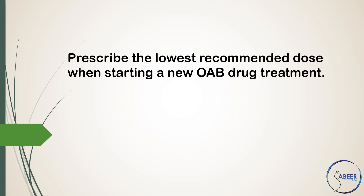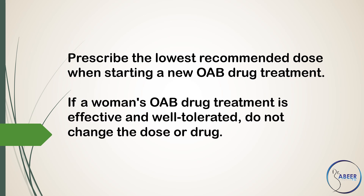Discuss that women may not see the full benefits until they have been taking the treatment for 4 weeks. Prescribe the lowest recommended dose when starting a new overactive bladder drug treatment. If women's overactive bladder drug treatment is effective and well-tolerated, do not change the dose or drug.